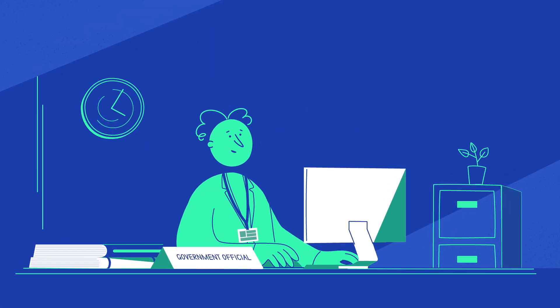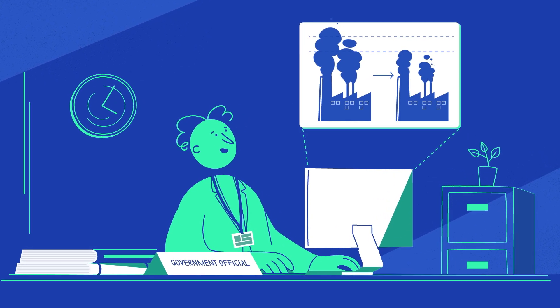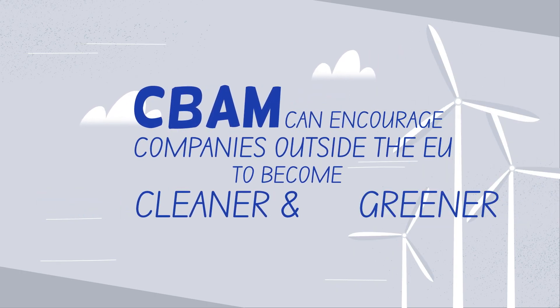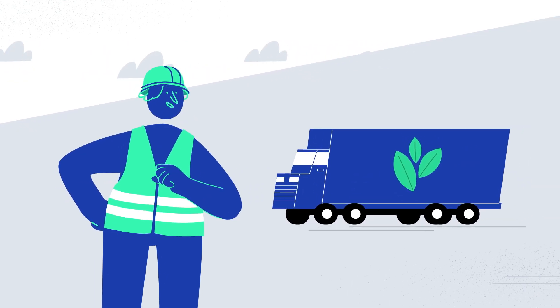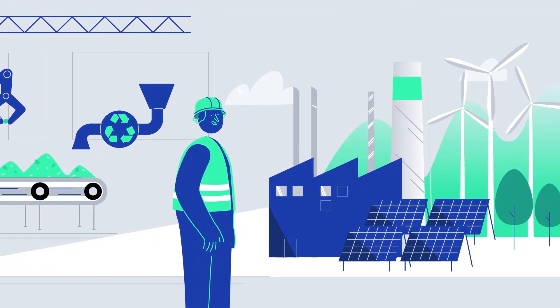Yes, we've introduced our own emissions trading system and are using the extra revenue to help decarbonise our industry and society. To continue to export to Europe without paying a significant surcharge for our pollution, we decided to keep the money in-house and invest in cleaner, greener manufacturing processes.